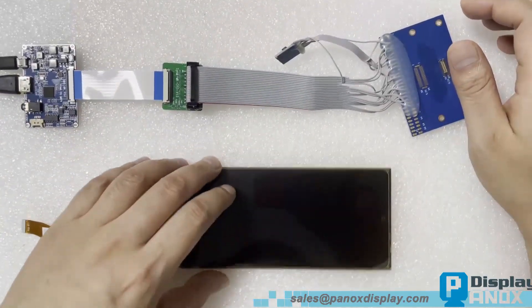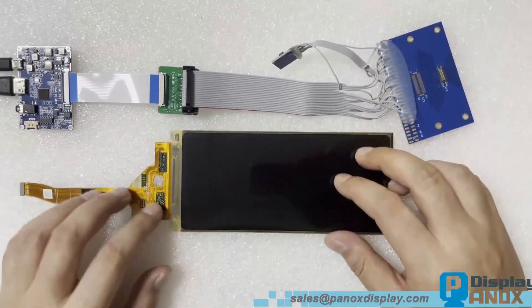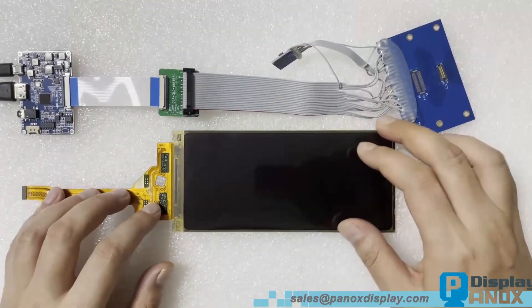Hi, welcome to our channel. Today, we're excited to showcase an excellent flexible OLED with outstanding display performance.